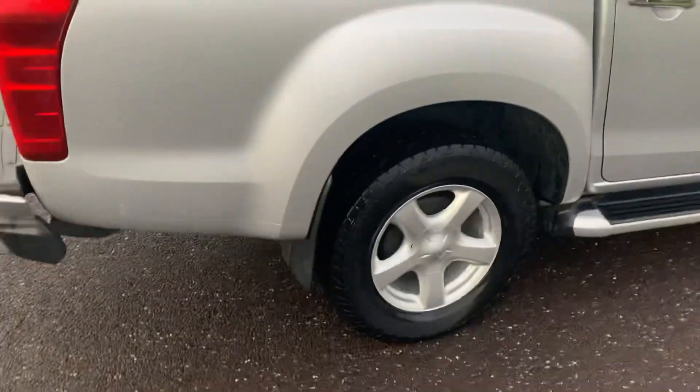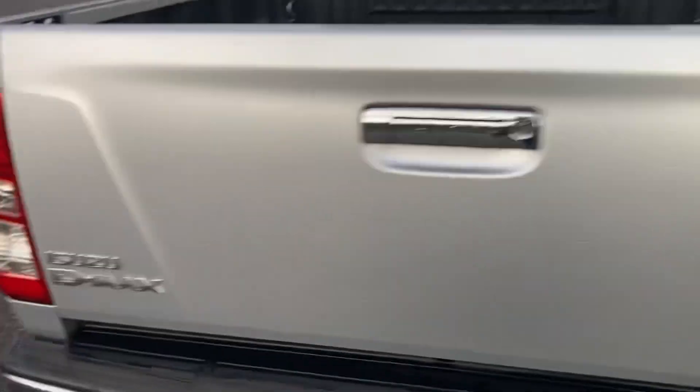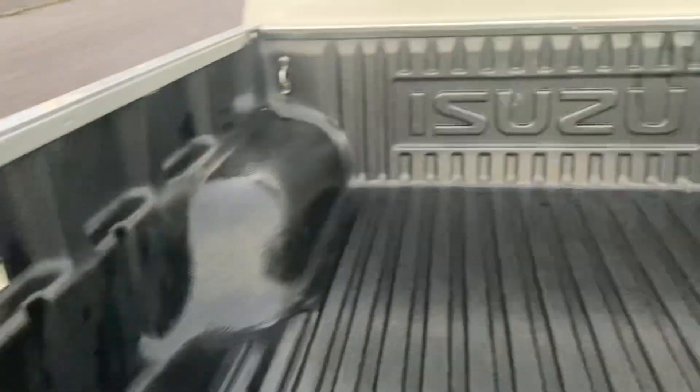Four brand spanking new all-terrain tires, just fully serviced — so no service needed for another 12,000 miles. D-MAX 2.5 TD intercooler. Just to show you the bed here as well — absolutely meticulous. Genuine Isuzu load liner protector.